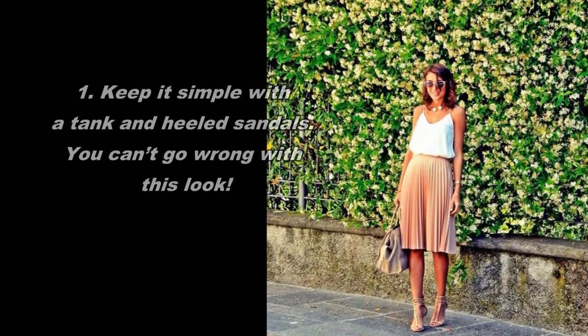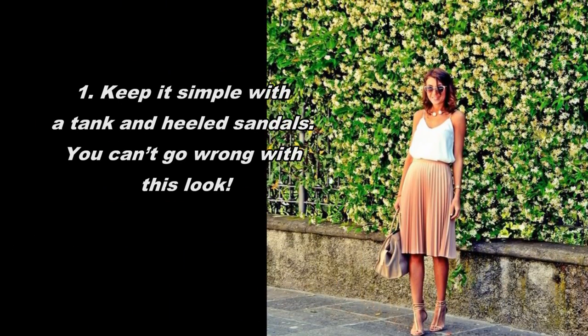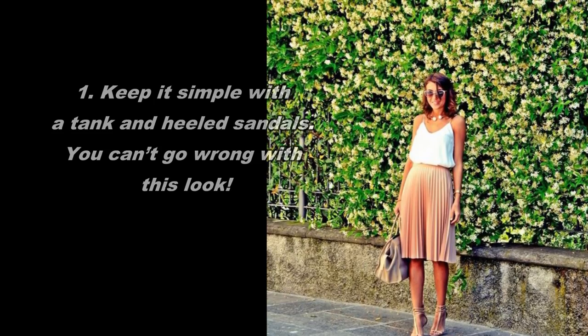1. Keep it simple with a tank and heeled sandals. You can't go wrong with this look.